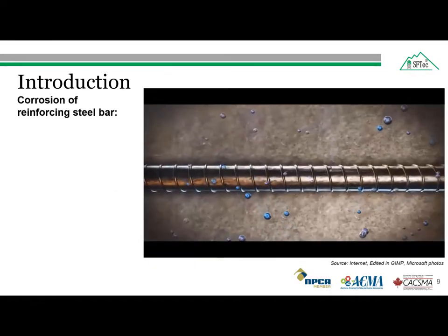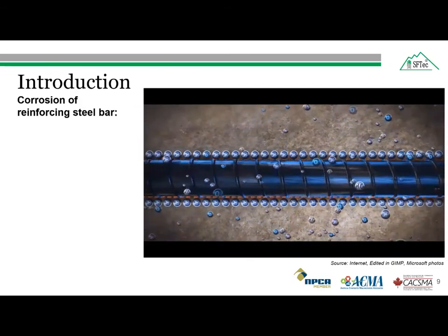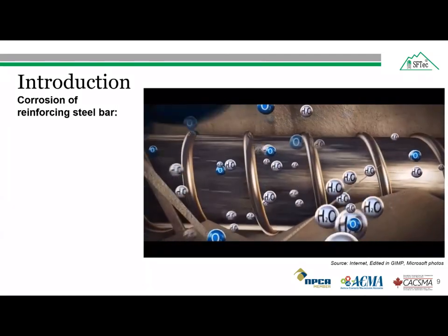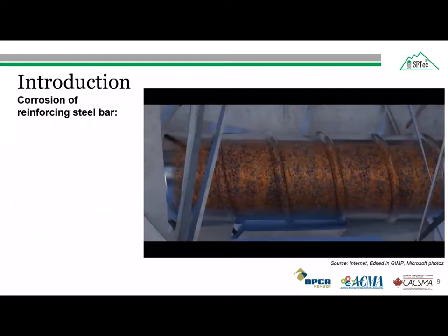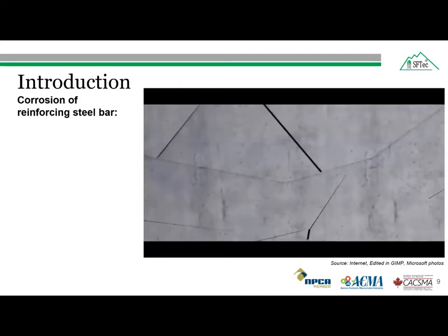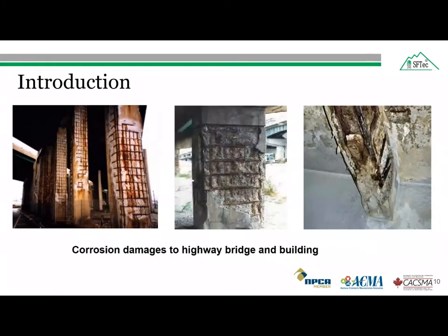The corrosion of reinforcing steel is the major cause of deterioration in concrete structures. The alkaline environment of concrete provides a protective layer against corrosion of the steel. However, the presence of chloride ions in de-icing salts and sea water reaches the steel reinforcement through minor cracks. With the availability of moisture, chloride ions exceed the threshold limits and can induce rusting of the reinforcing steel. The rusting causes expansion of the steel bar and creates tensile stresses in concrete, leading to cracking, delamination, and finally spalling of the concrete cover. Thus, there is a loss of serviceability and the concrete structure requires maintenance earlier than expected. This corrosion of the steel bar can be seen in highway bridges and parking buildings as shown in these figures.